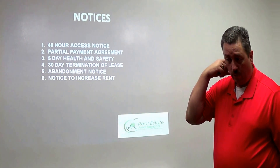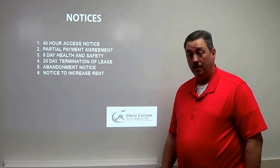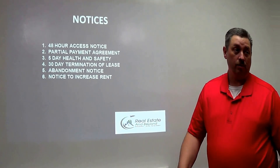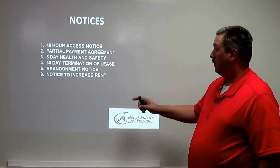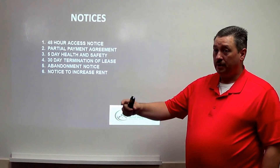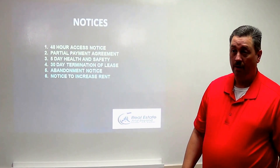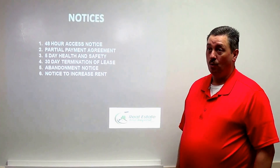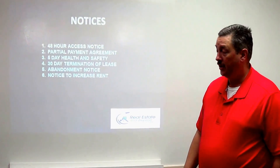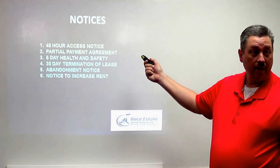The partial payment agreement is important when tenants have life situations — job loss, divorce, death in the family. If you accept even one dollar of rent without this agreement, you have to wait the whole month and restart the five-day notice process. But if you do a partial payment agreement, you can accept that dollar and specify that, for example, the remaining $499 plus the $85 late fee is due by the 15th. If they don't pay by then, you can proceed immediately — it waives their rights. I use this a lot.